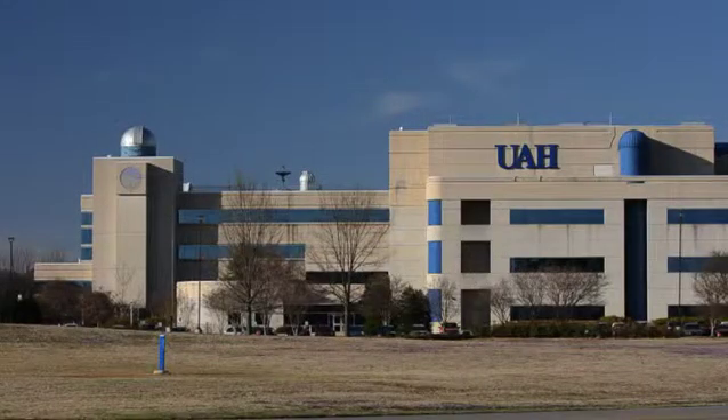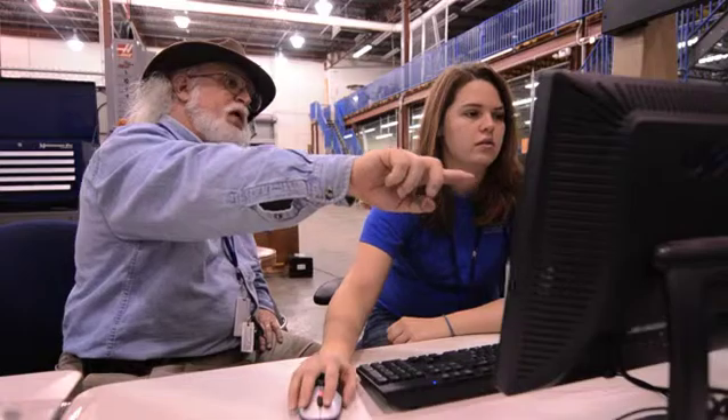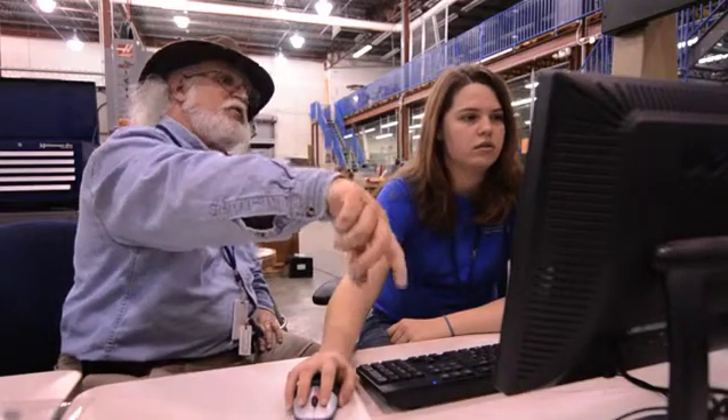My name is Steve Collins. My title is Prototype Development Specialist. My primary responsibility is to support and instruct students that are involved in making class-based projects, all the way from freshman level classes up through graduate level classes and the extracurricular student activities that they compete in various projects.